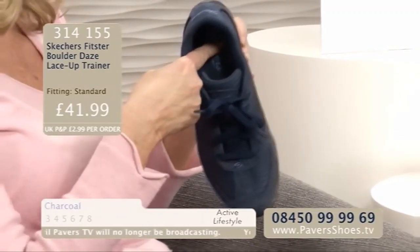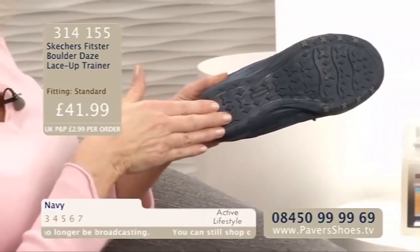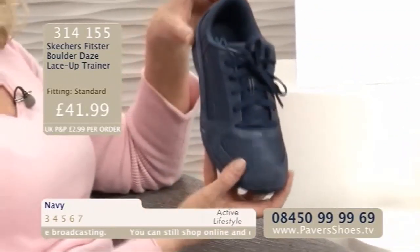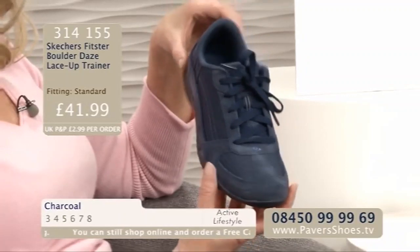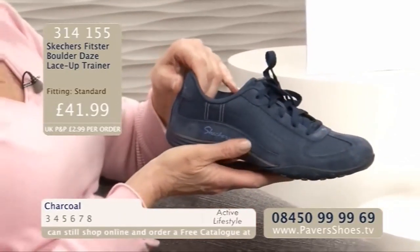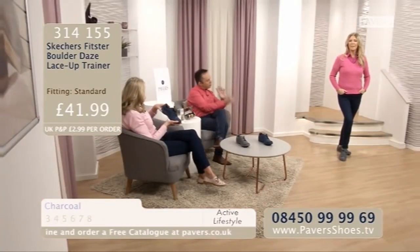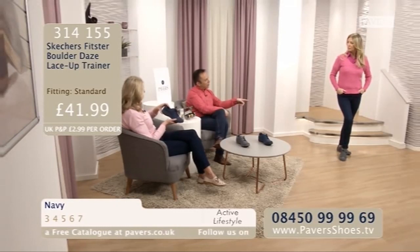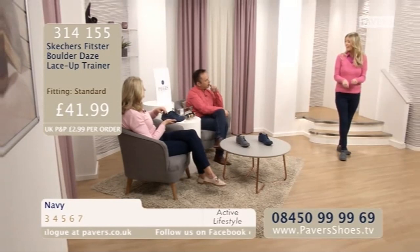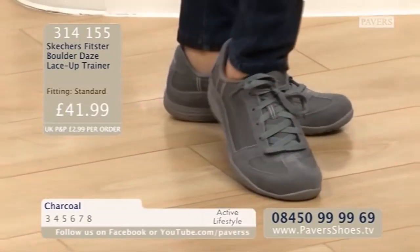It is so lovely and soft and squidgy. Underneath, you've got great grip. When you think of Skechers, you always think of perfect comfort — every single time. You always think silly names, but very comfortable. The other colour is charcoal. They're not awkward laces either — they're easy to do up. On the table, they've got no hanger appeal I don't think, but they do look nicer on.